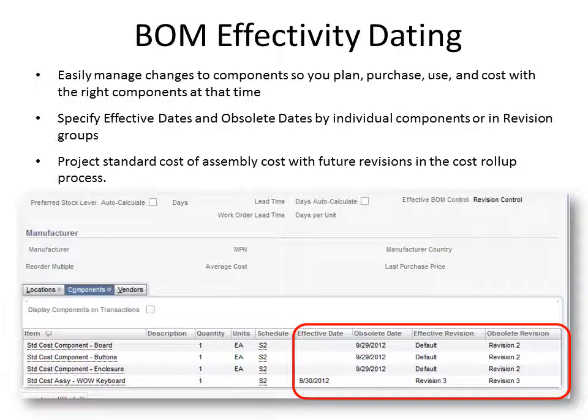Another feature for manufacturers and assemblers is bill of materials dating. Specify effective dates and obsolete dates by individual components. Bill of material changes due to new engineering design, changes in vendors, availability, seasonal modifications, and other variations are easily managed. These changes impact production, supply planning, purchasing, costing, and other areas — and bill of materials effectively manages all of that complexity for you.